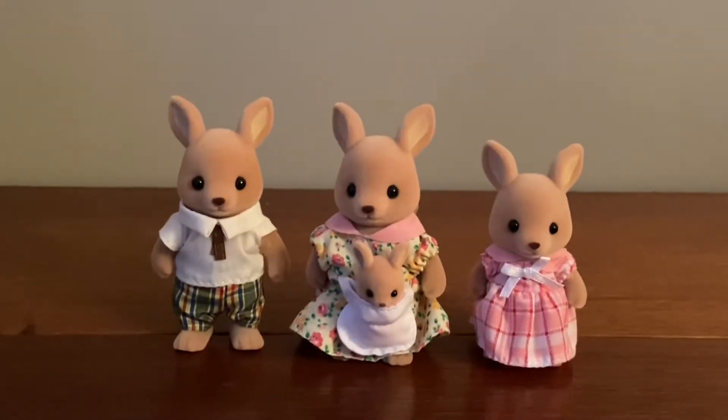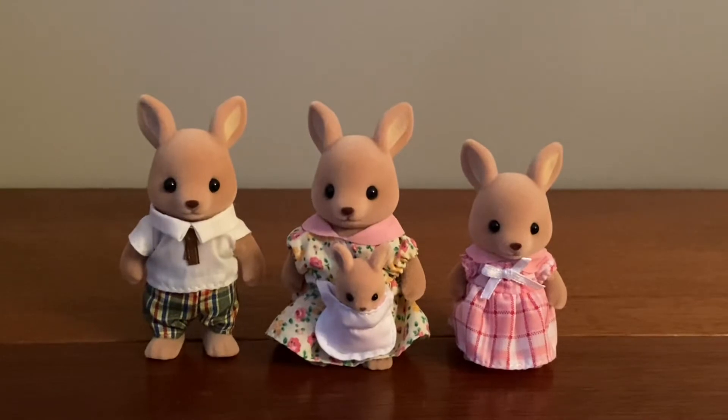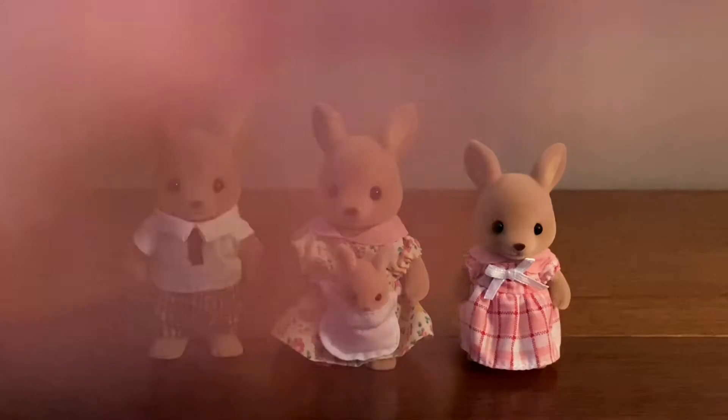So this is the Hopper Kangaroo Family. Thanks for watching, and see you guys next time. Bye!